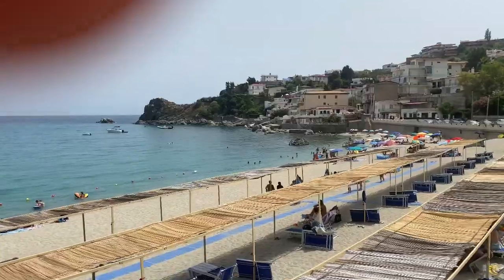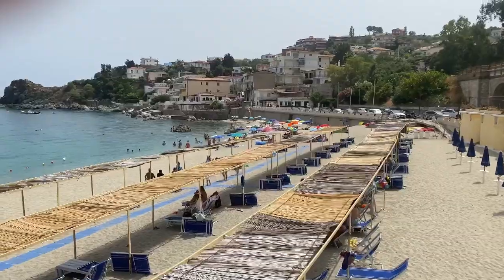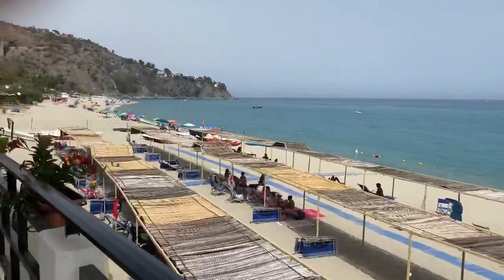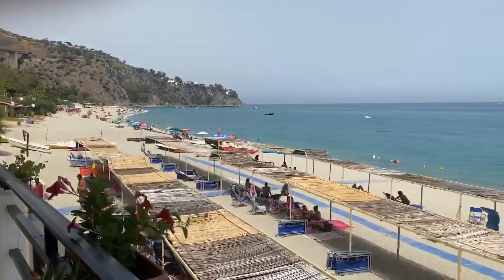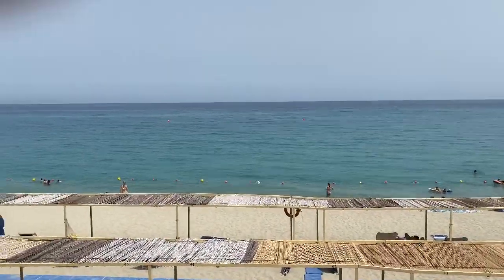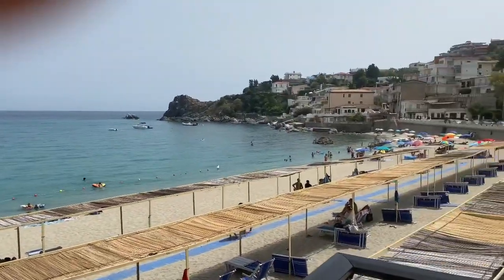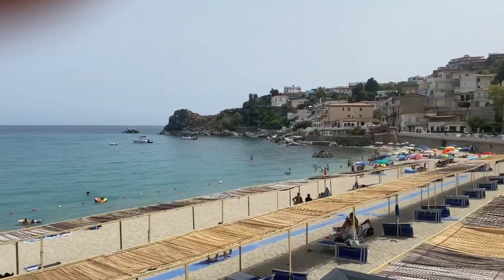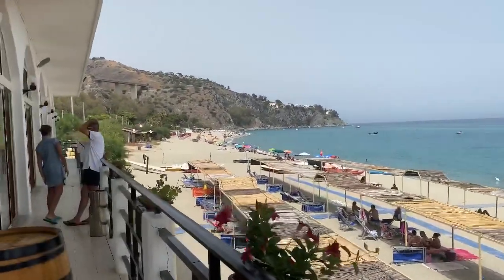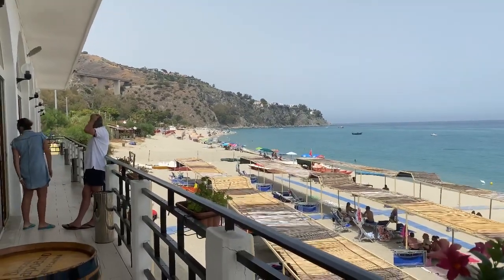Ciao amici miei, benvenuti a Calabria. Today's video I am bringing you to the most spectacular beach in mostly all of Calabria, Caminilla. This is a small stretch of beach with pearly white sand and the water is absolutely Caribbean water. It's just a little bay right between Monte Paone and Squilace, about a five-minute drive from where we live, and it's one of the most popular beach destinations in all of Calabria, if not Italy.